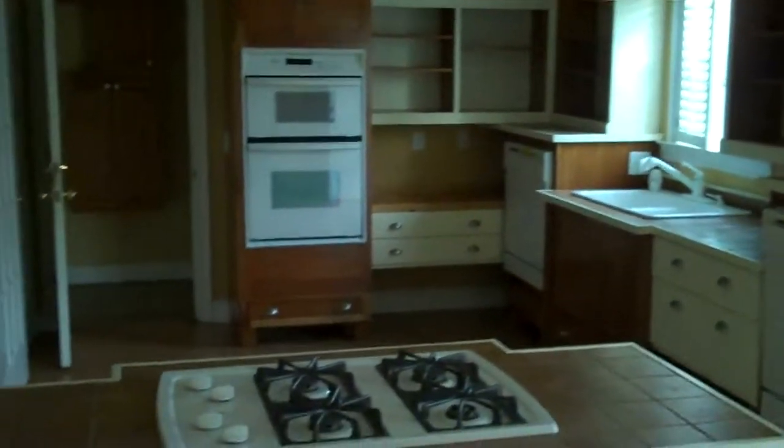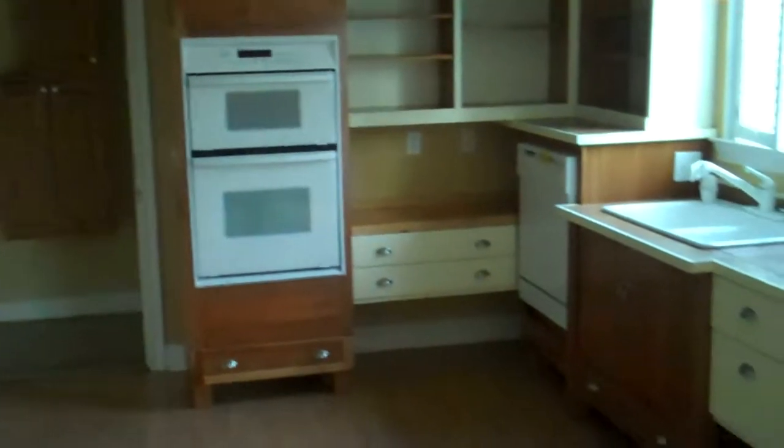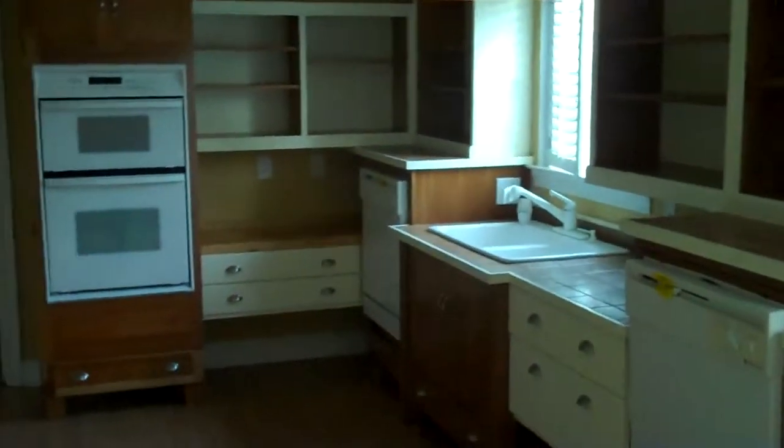I took some of the faces of the cabinets off as a foreclosure. Real nice countertops and a staggered look. Dual ovens and dual dishwashers. Very deep sink over there.